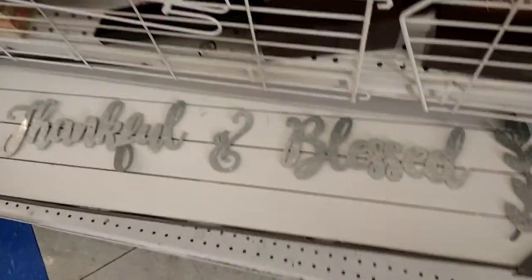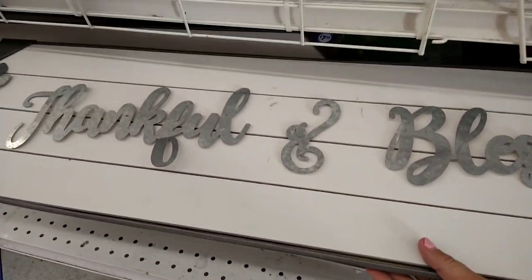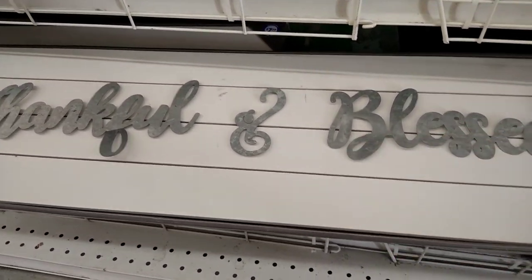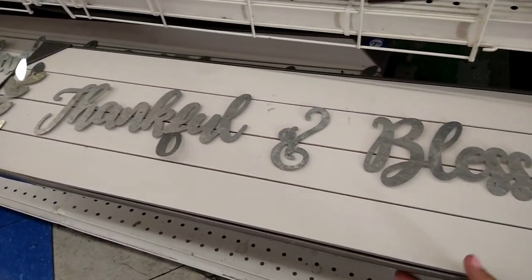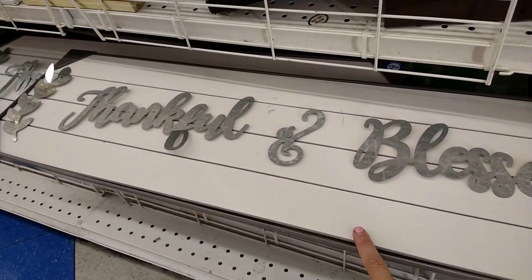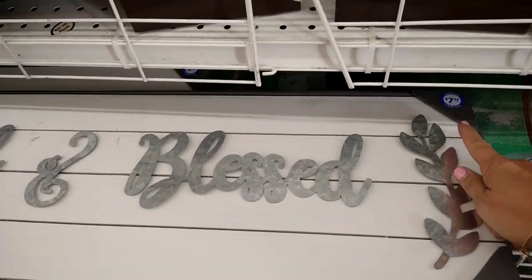I see this new decor piece — it's like a wood type of material and it says 'Thankful and Blessed' with the galvanized metal on it, and it's for $7.99. This is perfect for the upcoming fall or for any type of home decor you're looking for, perfect for like a kitchen or even a bedroom. Yeah, this is at the 99 for $7.99.